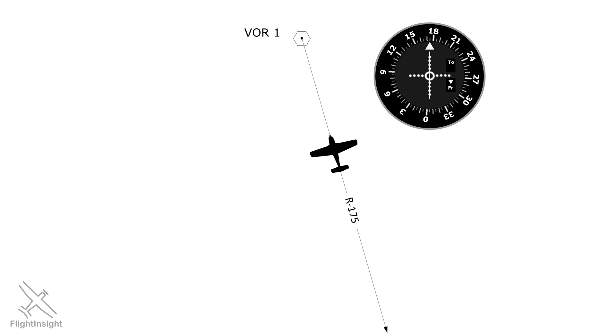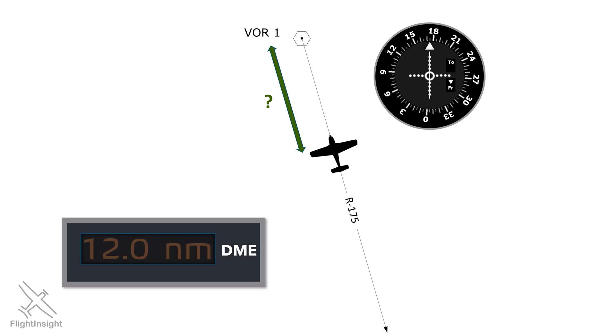DME is short for distance measuring equipment. When you're tuned to a DME station, which is often co-located with a VOR transmitter, and you have the proper equipment on board, it'll display distance from the point. If you know what radial you're on and what your DME distance is, you could fix an exact position on a chart.